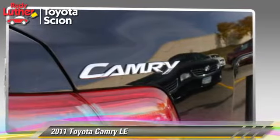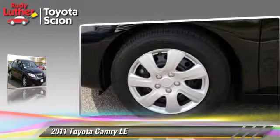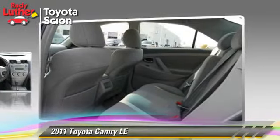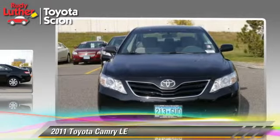The 2011 Toyota Camry LE, powered by a 2.5-liter four-cylinder engine with an automatic transmission. This vehicle has fewer than 25,000 miles on the odometer and gets up to 32 miles per gallon.